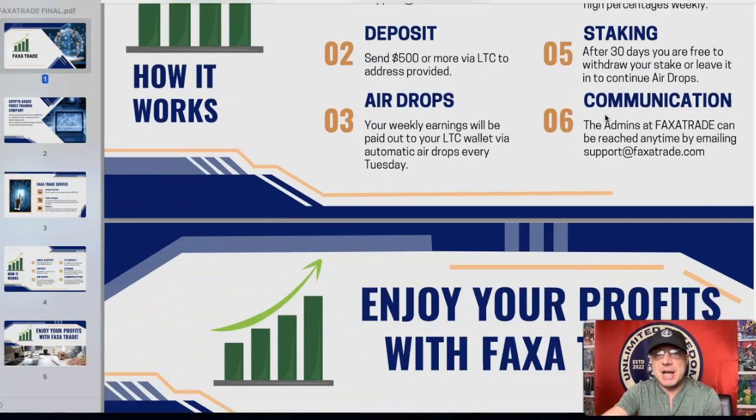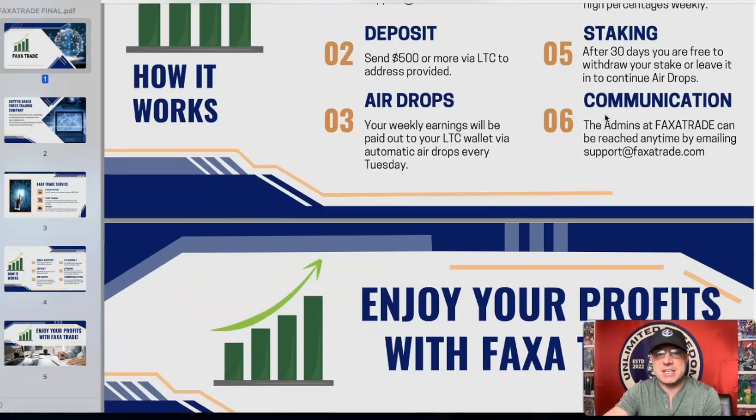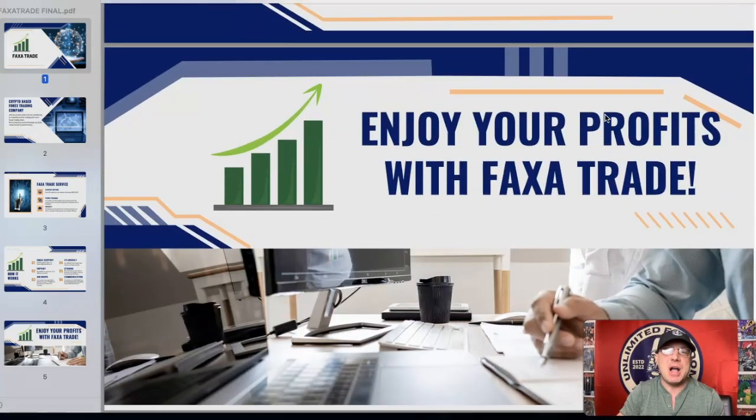For me, I just leave mine in because I've been getting the airdrops every week, so it's working out fine. The admins at faxatrade can be reached anytime by emailing support@faxatrade.com — enjoy your profits.